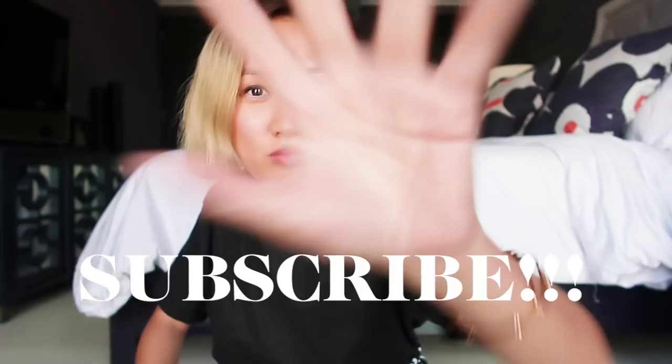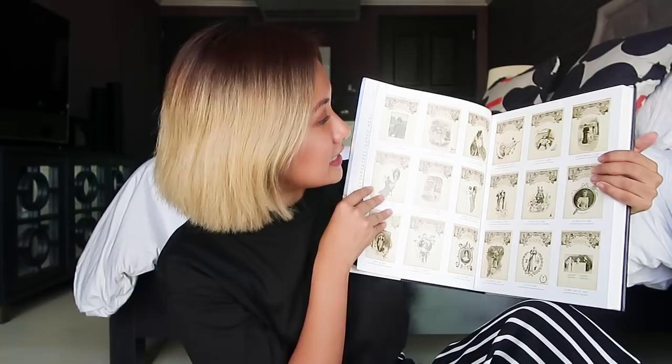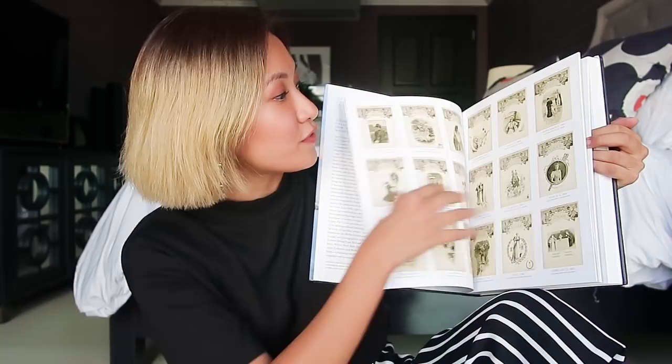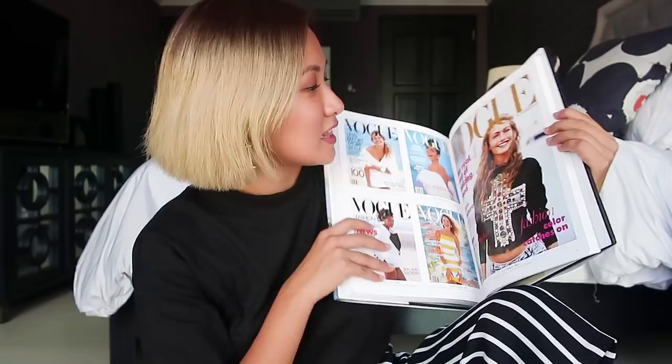Vogue — the covers. All the Vogue covers are here, from 1892 up until 2016, it's all here. 1890s to the 1990s. I haven't finished yet, but I've already started browsing through it. You can see the transition from black and white simple portraits. Not only do you see the evolution of fashion, but it's so cool how you notice the old covers from the new covers, and it's so different. Beautiful. Love this book.